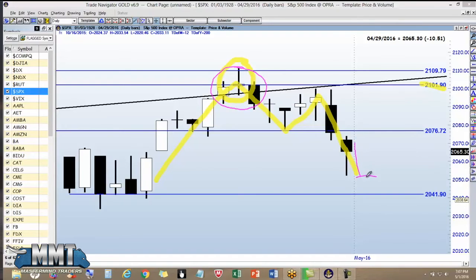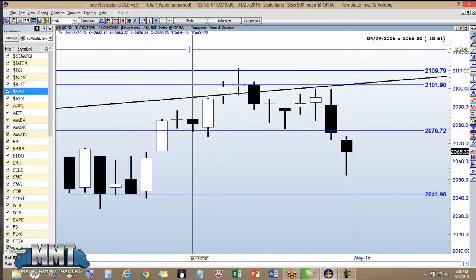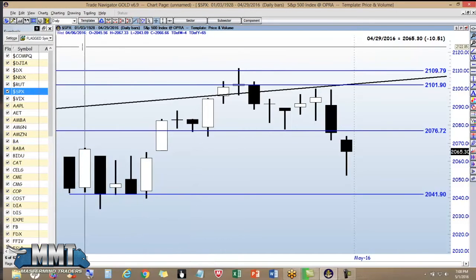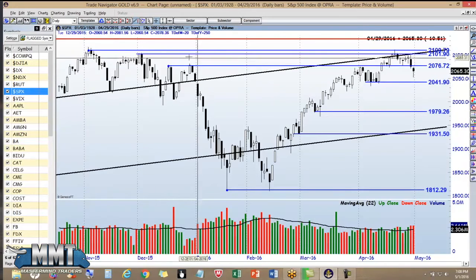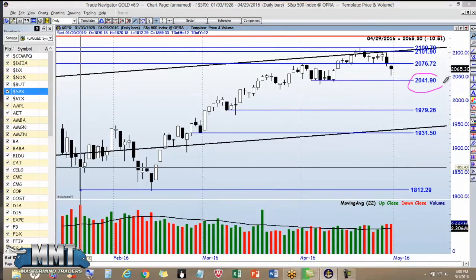The market headed down right off the bat, and then towards the end of the day, back up she goes. What is it going to do for tomorrow? We've been at the top here for a good period of time. Is it going to keep going back up, or is it going to fall back? If it breaks the 2041.90 level, we've got a pretty good target down at 1979.26.